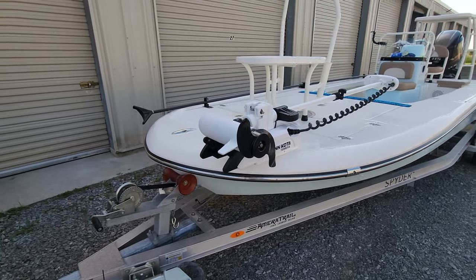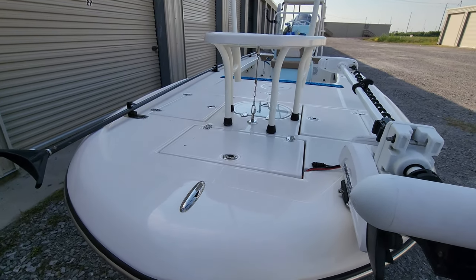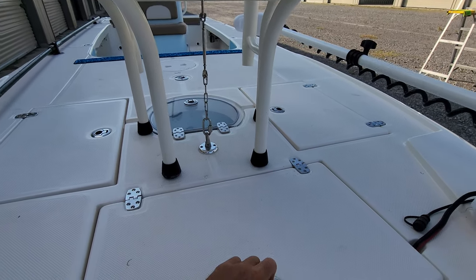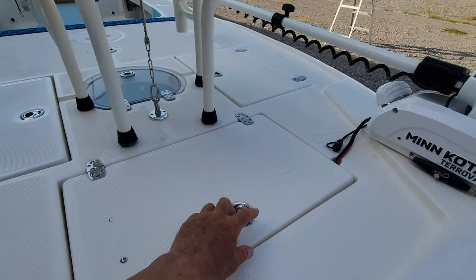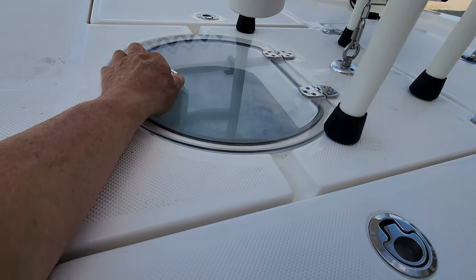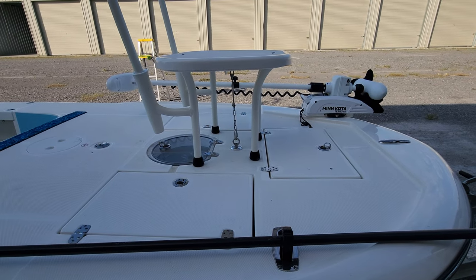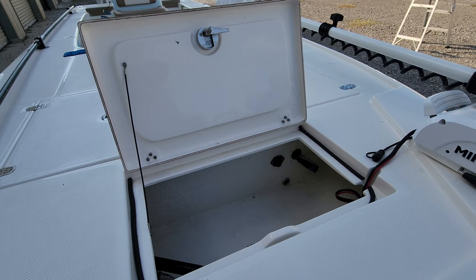I'm going to start with the compartments and the storage on the boat, and show you a few things I like and then some things I wish were done differently. We'll start with the front compartment right here. When you have your platform on here, this one right here is hard to open up all the way. You need to pull your sight casting platform down in order to have those compartments open up all the way and stay.